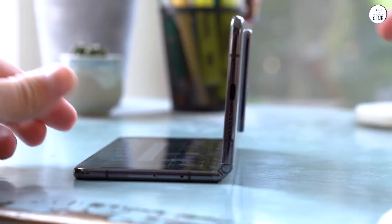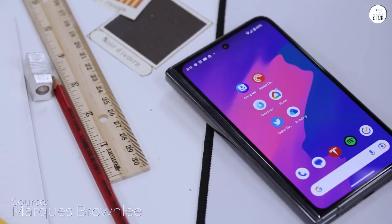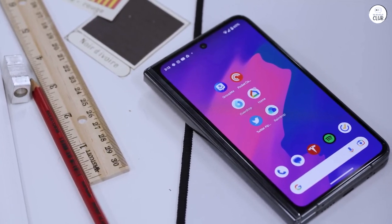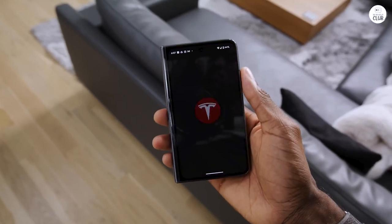It automatically screens suspicious calls, and I can manually activate it for other calls if needed. Using the phone in dual SIM mode for both my personal and work lines is a breeze. I especially appreciate having Google Assistant handle calls on my work line, particularly when the caller could have just sent a text or email instead.